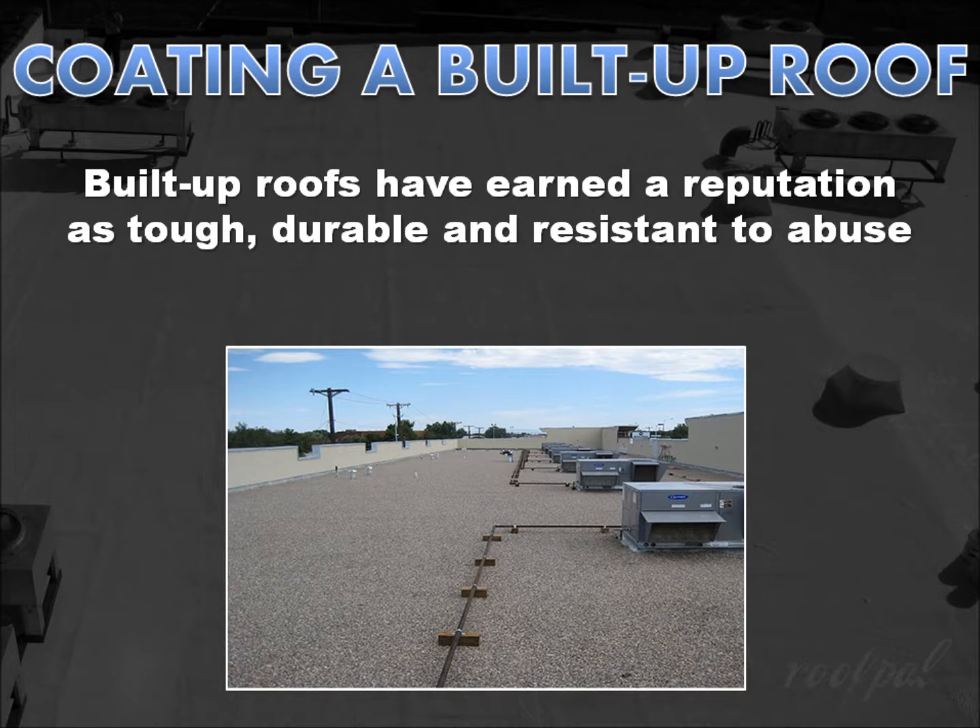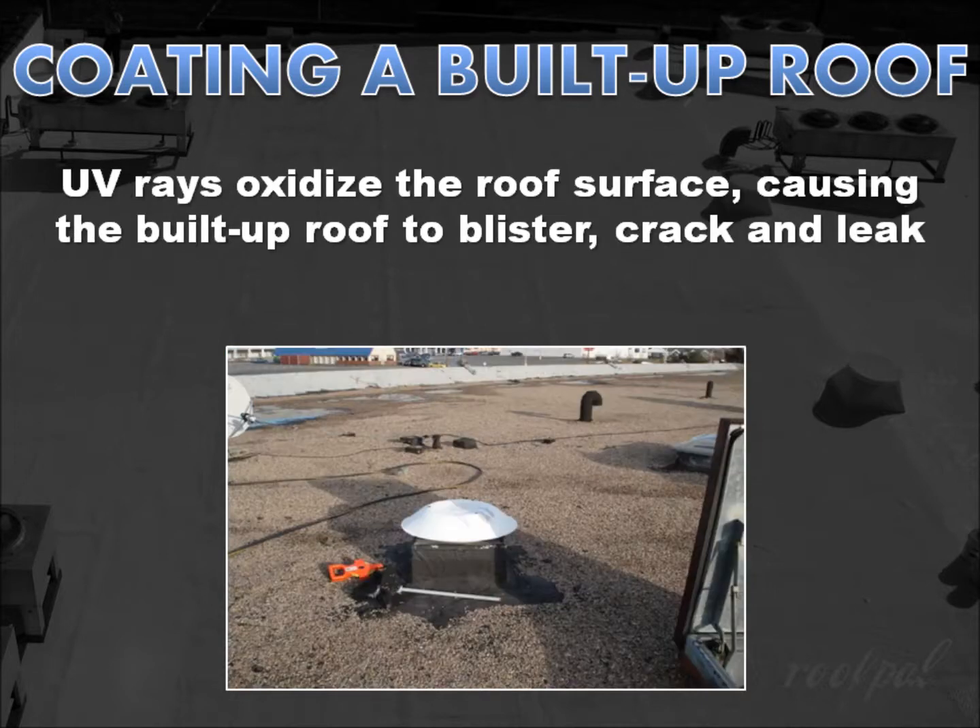But what do you do when you're tired of chasing leaks or your built-up roof finally does completely wear out? UV rays oxidize the surface of an asphalt built-up roof, producing a chalk-like residue. As plasticizers leach out of the asphalt, the built-up roof becomes brittle and begins to blister and crack in a pattern that resembles alligator hide, allowing water to penetrate the roof system and cause leaks.